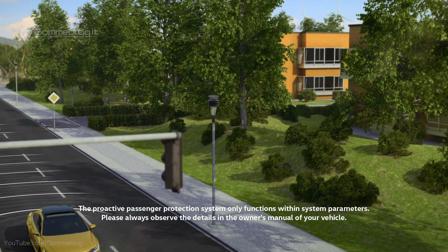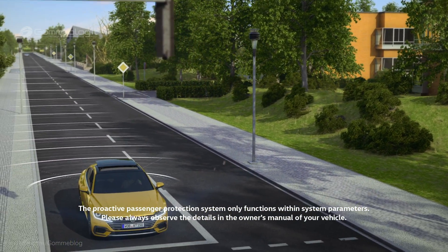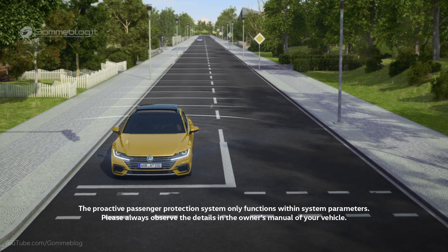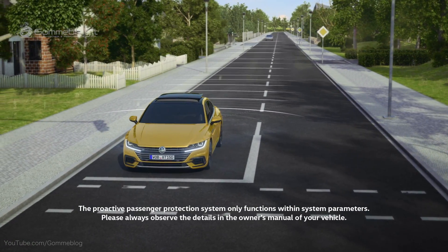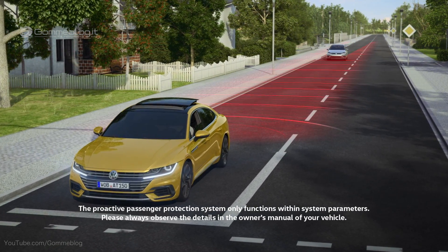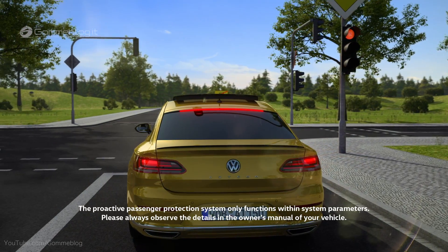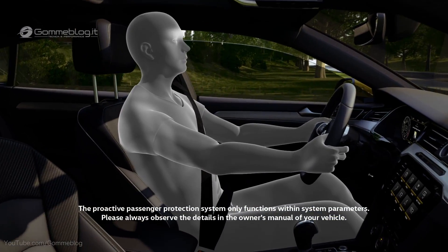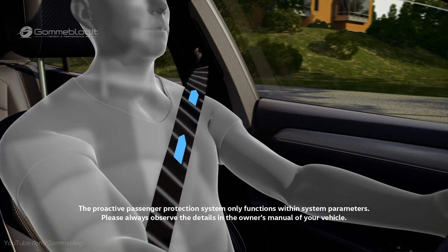New: using radar, the proactive occupant protection system also monitors the area behind the Arteon. When a vehicle is on a collision course, the assistant detects this and reacts. Fast hazard light flashing informs other drivers of the impending hazard. The windows and sunroof are closed, and the front seat belts are tightened.